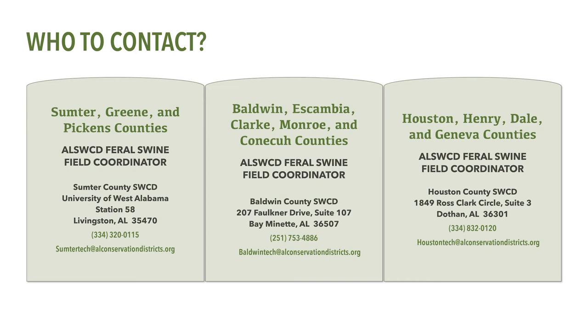In southeast Alabama, the Conservation Incentive Program is available in Houston and Henry counties and some watersheds extending into Dale and Geneva counties. The Alabama Soil and Water Conservation Committee Feral Swine Field Coordinator for this program area can be reached at the Houston County Soil and Water Conservation District Office in Dothan.